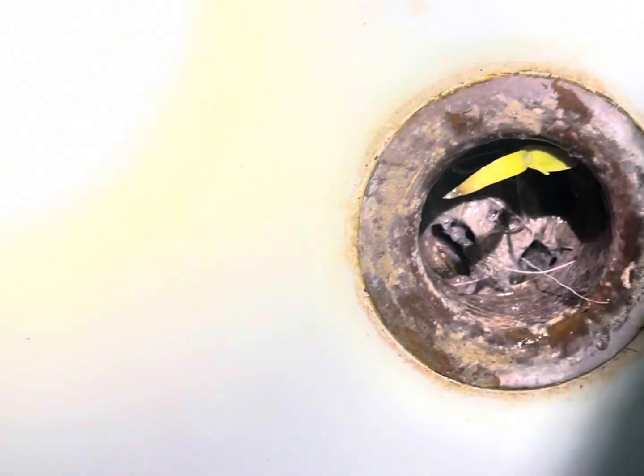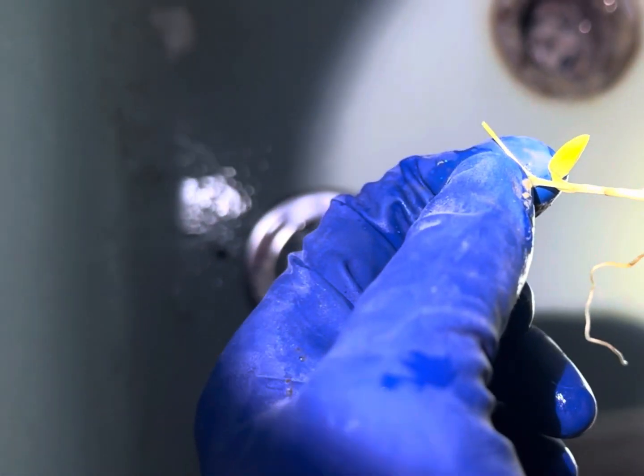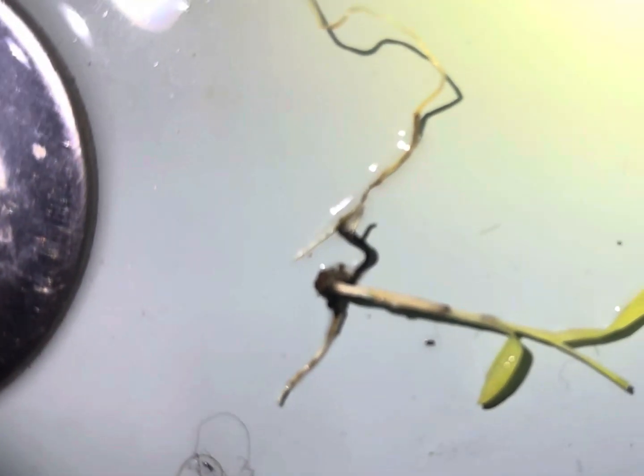Have you seen this before? A plant growing inside of a tub drain, right inside. That was the first time for me — when I saw that I was amazed. I don't know how long it's been backing up, but there it is: a small plant growing inside the tub drain. It was clogged for quite some time.